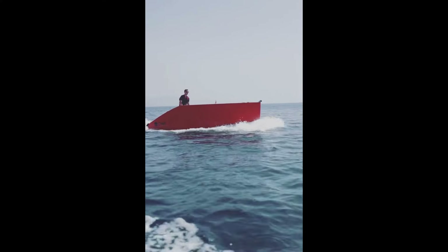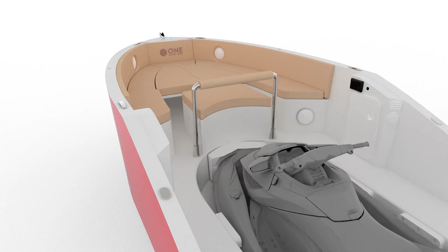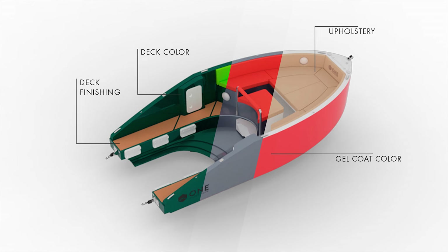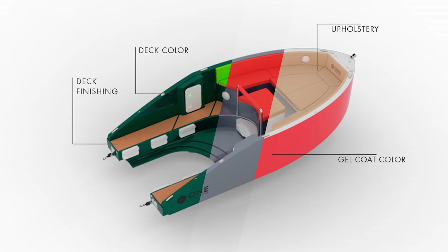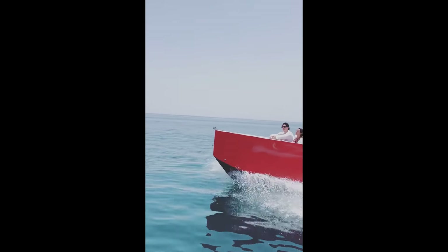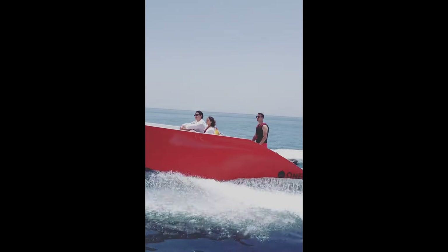Got a wakeboard? There's a rack for that. Want to eat lunch on the water? There's an optional dining table. Tired of the sun? The rigid bimini's got you covered. At the end of the day, the 1-16 is the kind of water toy that makes you ask, 'Why didn't I think of that?'